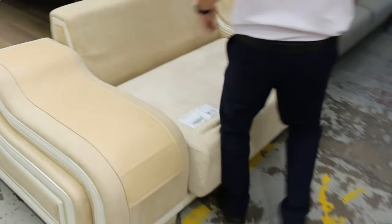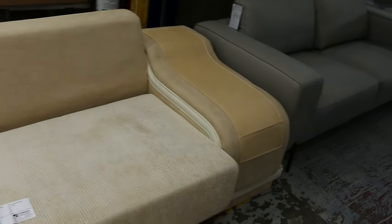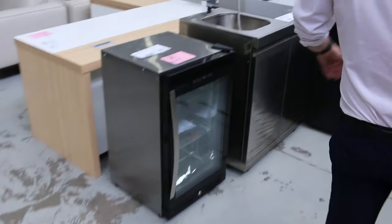Speaking of no reserve, have a look at this beauty. It's a beige leather and material two-seater lounge — $1 no reserve, folks. It's a pretty unique item and I'm sure someone is absolutely going to love it.